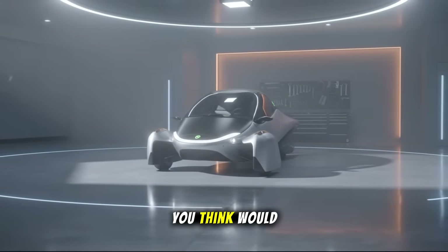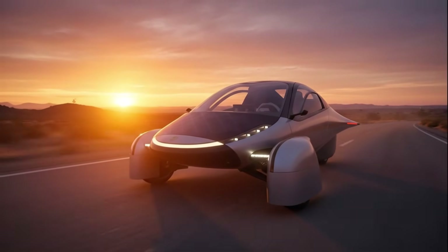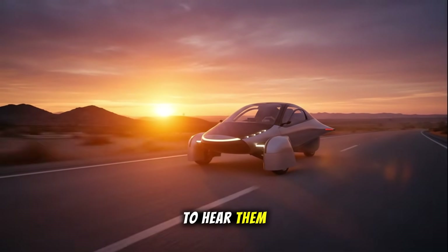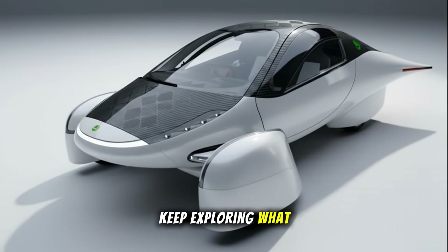So, what do you think? Would you trade a little mechanical complexity for a 15% efficiency boost? Could this be the next major upgrade in electric vehicle evolution? Drop your thoughts below — I'd love to hear them. Until next time, stay curious and keep exploring what drives the future.